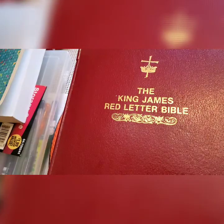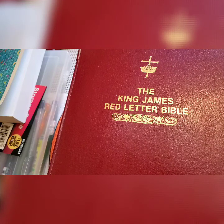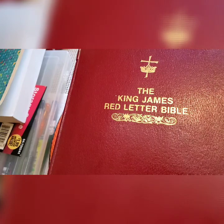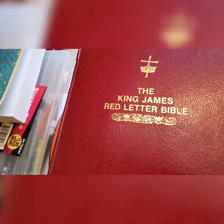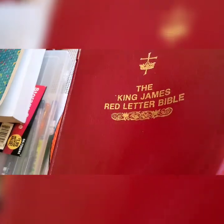The color of this Bible is dark red, almost close to maroon. Let me start with the measurements: the length is a little over 9.5 inches, the width is a little over 7.5 inches, and its thickness is one and three-fourth inches. This is also in large print.